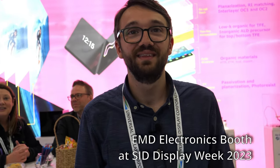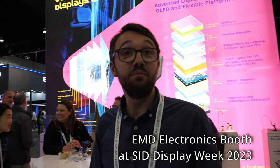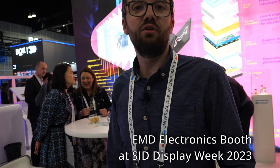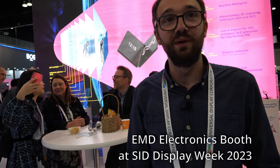Hi. So please introduce yourself. My name is Dr. James Allen. I work with EMD Electronics, developing liquid crystal and polymerised liquid crystal based materials.